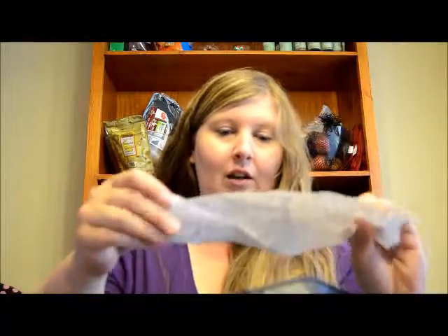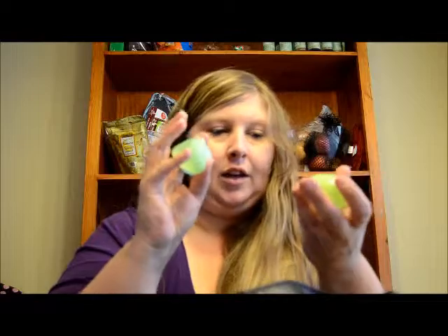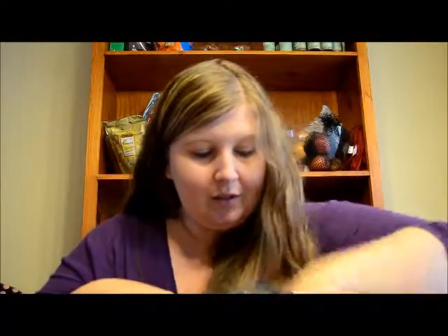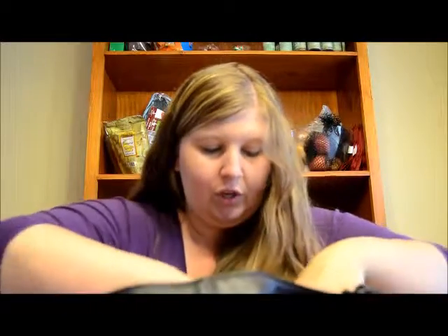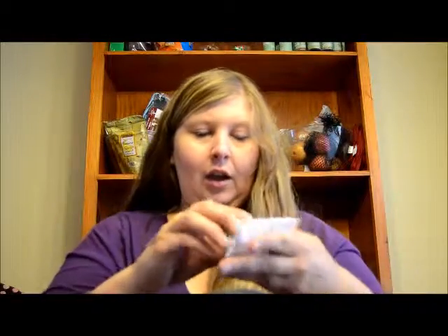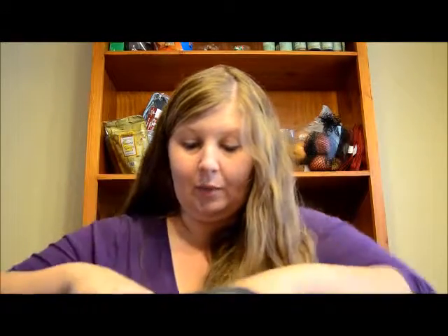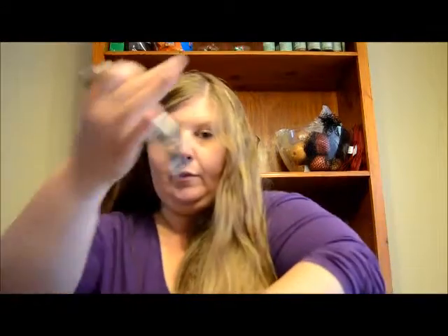I'm going to throw everything from my purse in there. Here's a look inside my purse: I have some pens, a bunch of receipts, broken Easter eggs, some floss, more receipts, some change, a stain remover pen, some A&D ointment, and some lip gloss. This is going to have to be organized a little better. I also have some pins.